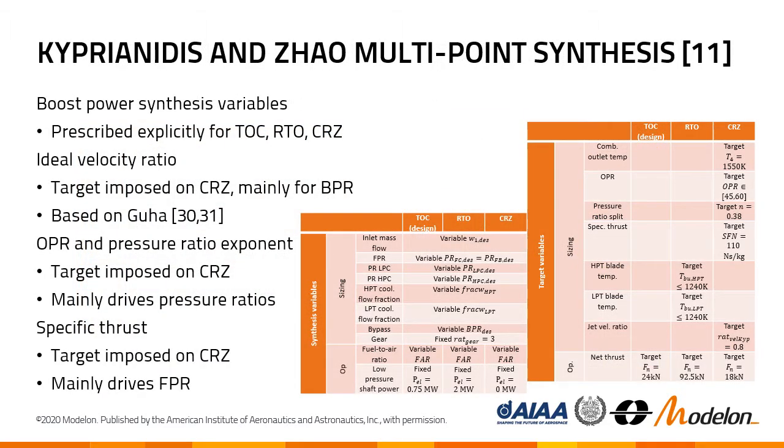The first mentioned synthesis scheme is shown in more detail here. All the details that already apply for conventional aero engine design — such as the use of velocity ratio, pressure ratio exponent, etc. — were discussed elsewhere in the literature. The main takeaway is that for the boosted turbofan, the prescription of electrical boost happens through explicit closure equations and synthesis variables. The low pressure spool shaft power is prescribed explicitly at certain values, as you can see in the boxes.